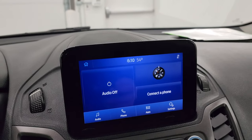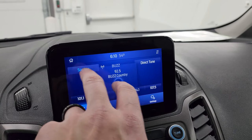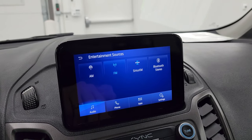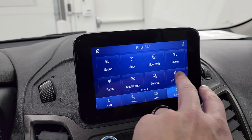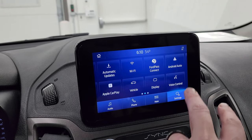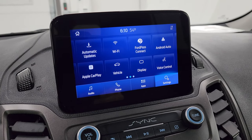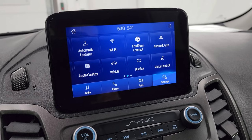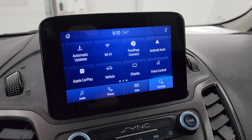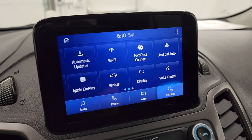You get the SYNC touchscreen radio with AM, FM, and Sirius XM radio capabilities, as well as Bluetooth. It has Ford Pass Connect, Android Auto, and Apple CarPlay, so you can project your cell phone to the screen — so if you have a nav app such as Waze or Google Maps on your phone, project it to the screen and it's like you have nav right there. You can see this is also where your backup camera shows up, and that is working nicely.